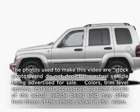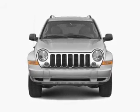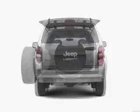Imagine yourself in this 2006 Jeep Liberty. If you're looking for an automobile with great attributes, look no further. With a reliable six-cylinder engine connected to a smooth-shifting transmission, the anti-lock braking system will keep you safe on the road.